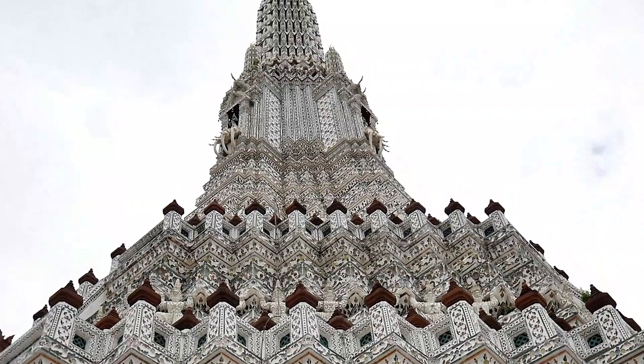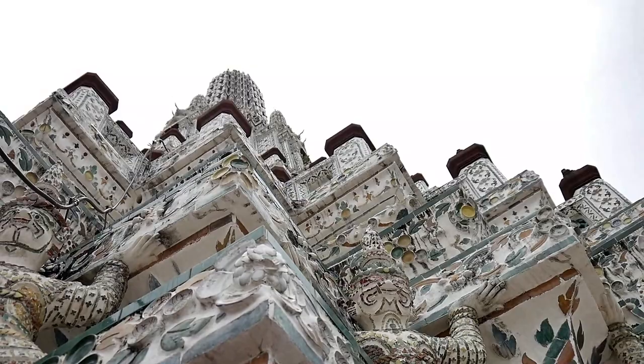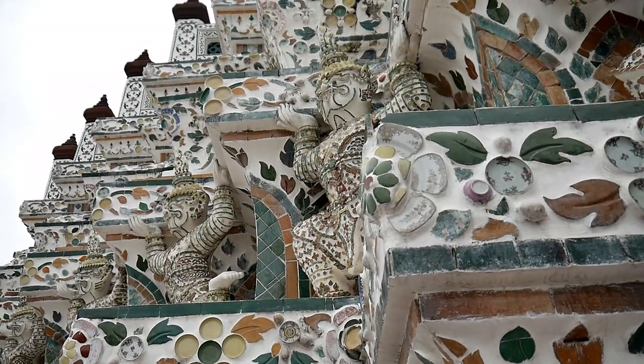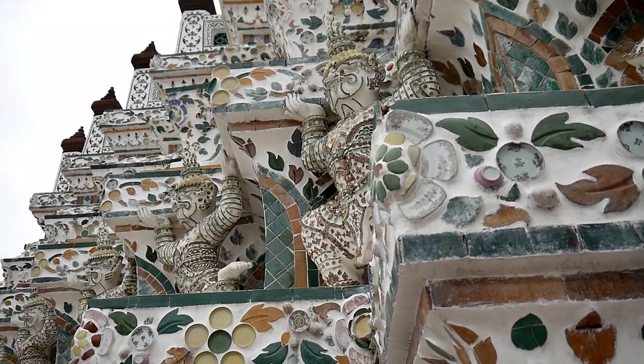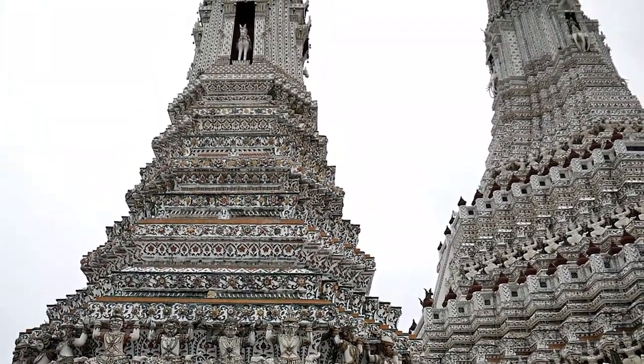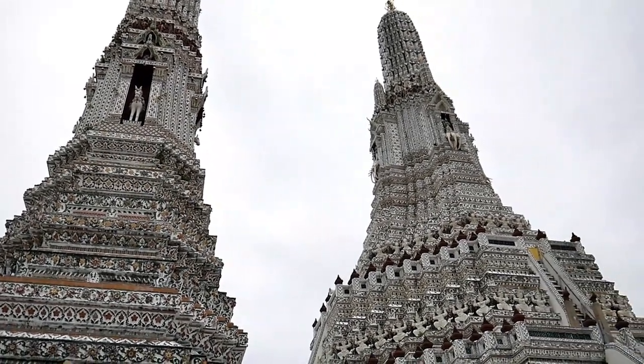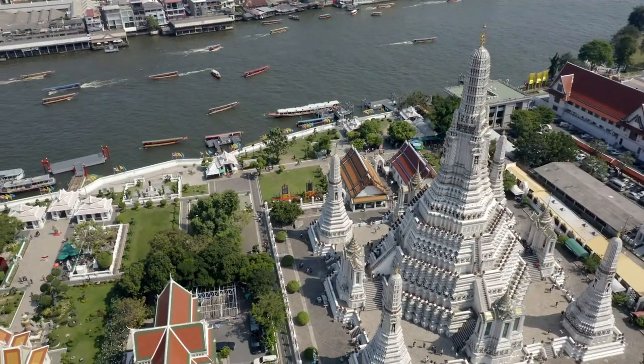The pagoda was built in 1768, but there's been a temple on this site since the 14th century. The temple was located in the grounds of the royal palace during Taksin's reign before his successor, Rama I, decided he didn't like the palace where it was and moved it to the other side of the river.